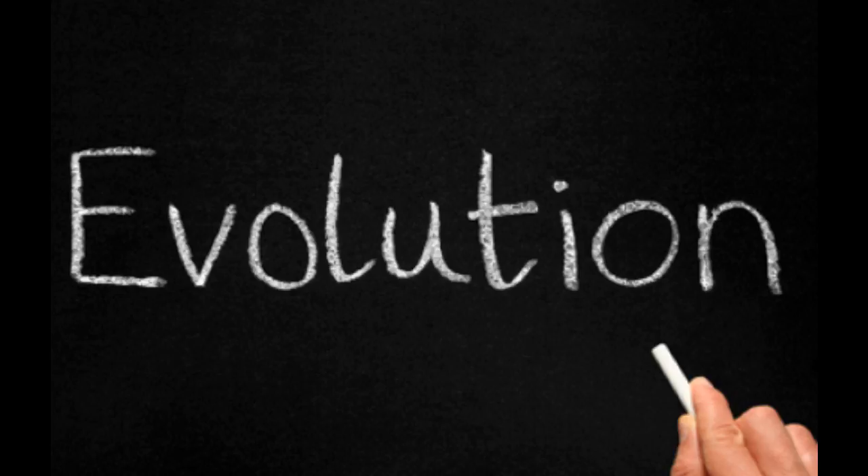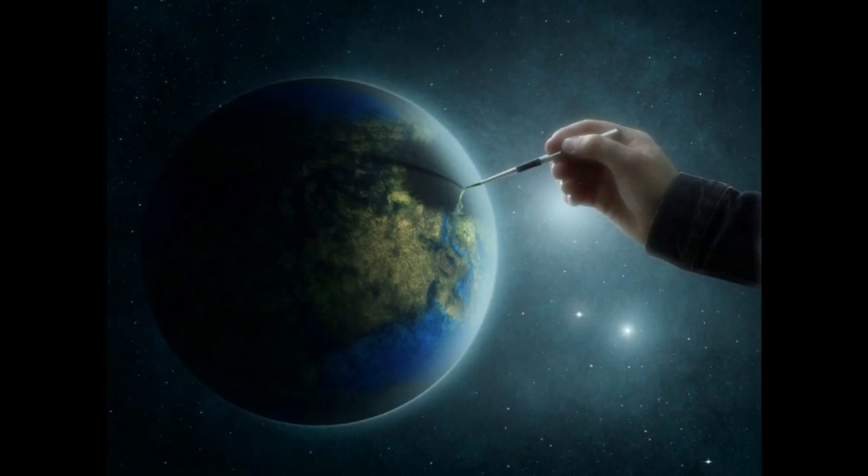What do you think? Did the gyroscopic haltier of the fly come about by evolution? Or was it designed?